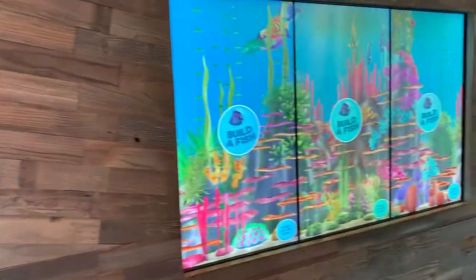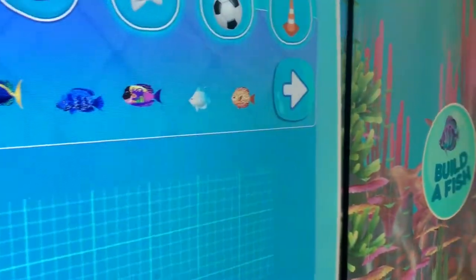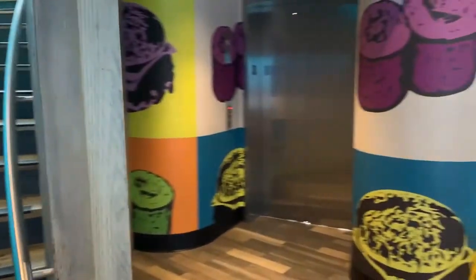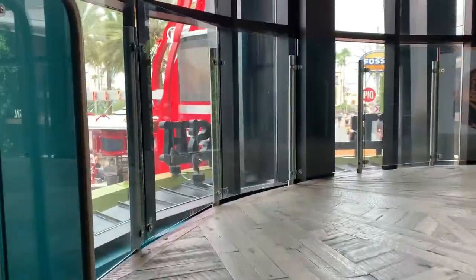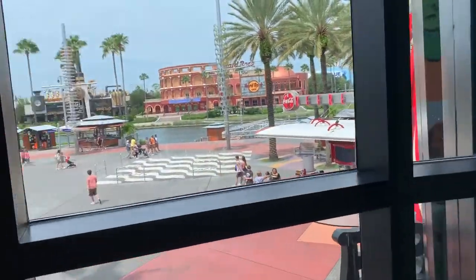Heading into Cowfish. Little kids can sit here and build a fish if they're bored and waiting for a table. They told us second floor — we could either take the elevator or just walk up the stairs. We've been here once before. Michael absolutely loved the hamburger he got. I got sushi with mango on top, which was delicious — sweet and a little bit spicy. Nice views from this restaurant for sure.